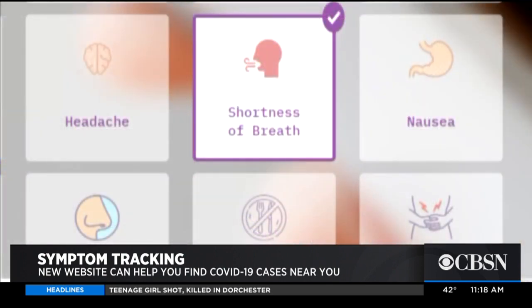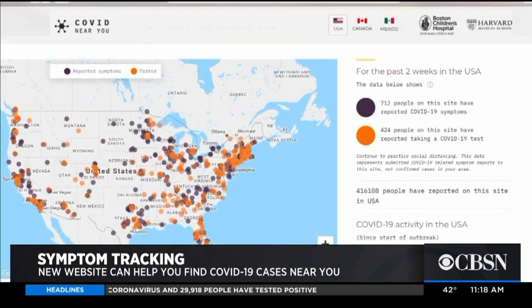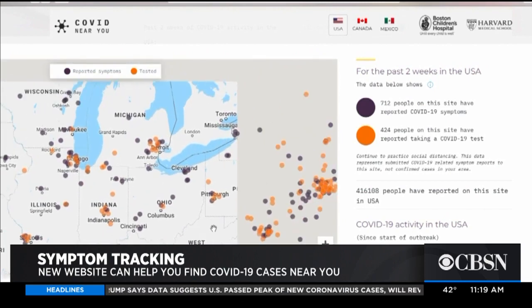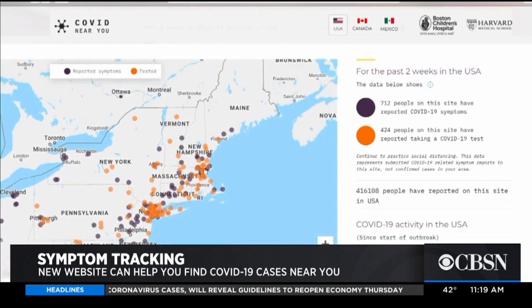According to the CDC, that's shortness of breath, fever, and cough. We know from reports from physicians on the ground that many patients are experiencing symptoms beyond those three. The information is then compiled into a map detailing where cases have been reported, which could give public health officials important information on how to make critical decisions in the coming weeks, like when communities can reopen.